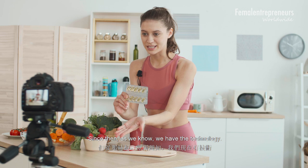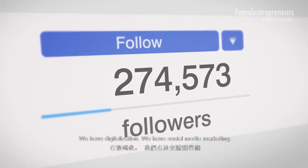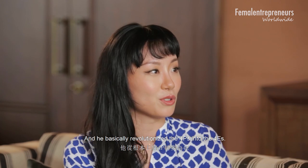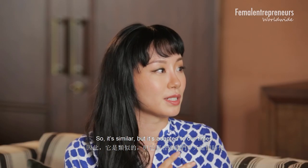Since then, as we know, we have technology, digitalization, and social media marketing. What I particularly love is the new study by Christopher Graves, who basically revolutionized the four P's into the four E's — similar, but adapted to our times.